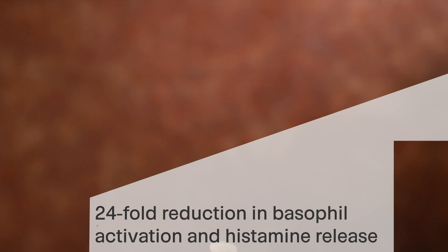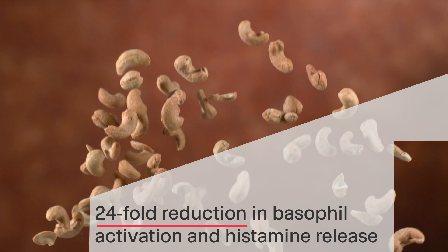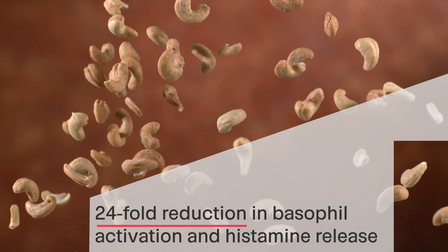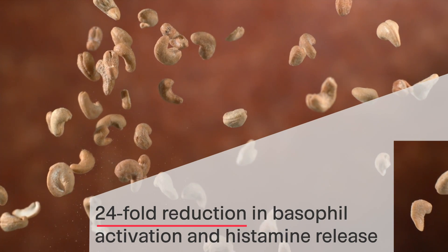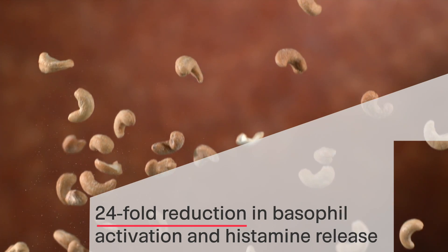The study at Imperial College London utilised human blood samples to evaluate biomarkers. So this study isn't done in animals — it's done using human immune cells. The study resulted in a successful primary outcome of a significant 24-fold reduction in basophil activation and histamine release after the human immune cells were challenged with VLP peanut compared to a recombinant peanut extract. This signifies the hypoallergenic potential of the vaccine candidate.